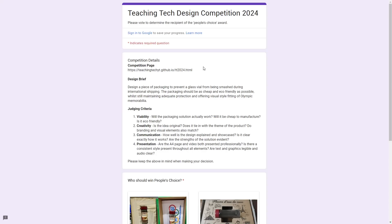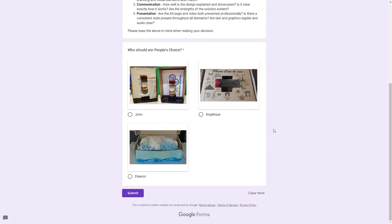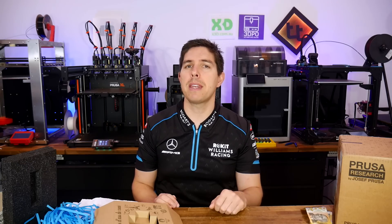By the time this video comes out, I would have met with the other teachers to discuss the grand prize. In the description, there's a link to a voting form. From there, you can get to the full competition guidelines, but I've also put in the design brief and criteria. It's just a matter of selecting your favourite and clicking submit. Prizes will be presented at assembly mid next week, so make sure you vote sooner rather than later.